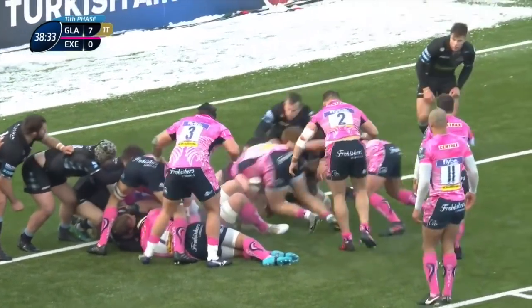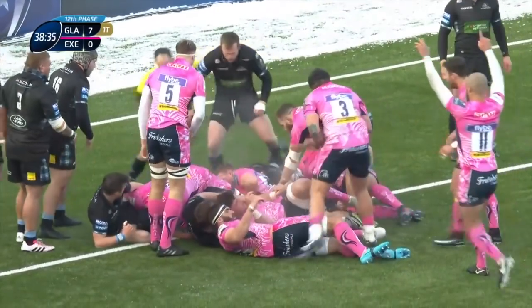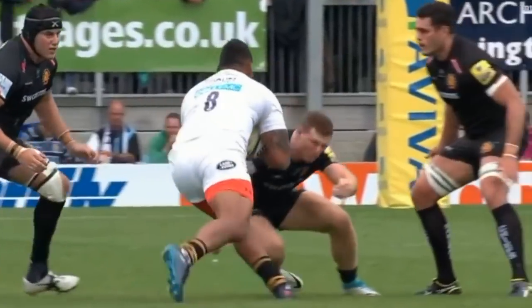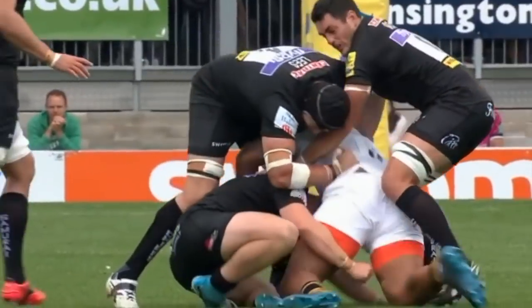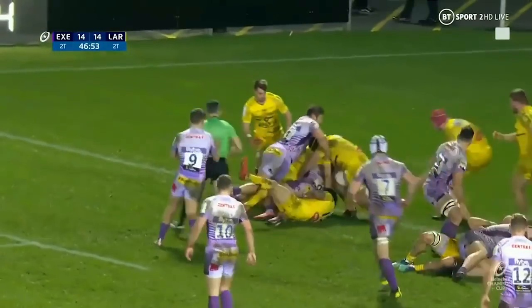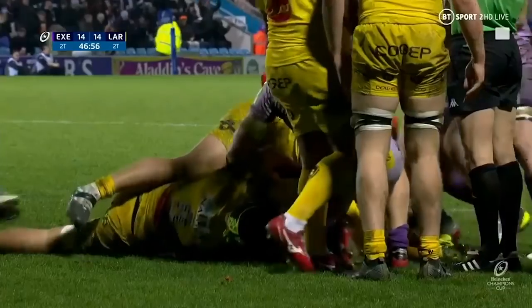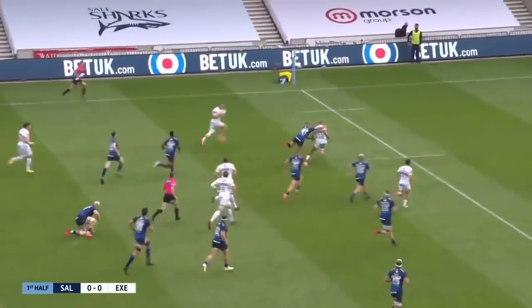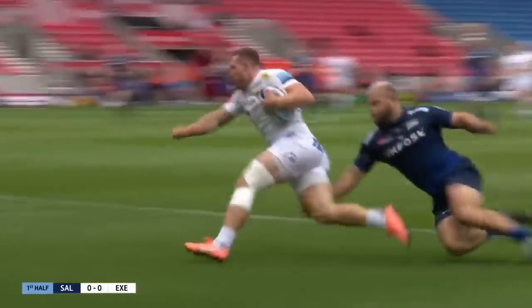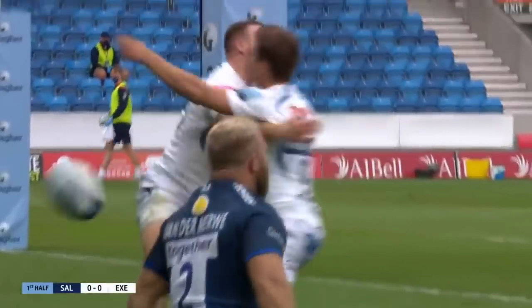Closer to the try line, taken on again — Simmonds. They settle into their patterns here, Sam Simmonds in up power. And here goes Woodburn skating through, and Simmonds — Sam Simmonds scores one of the tries of the season.